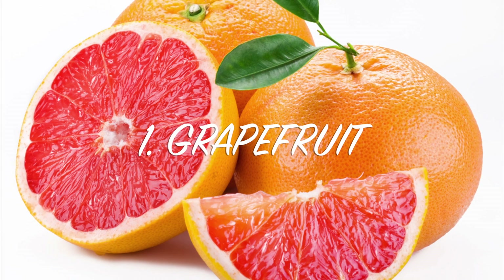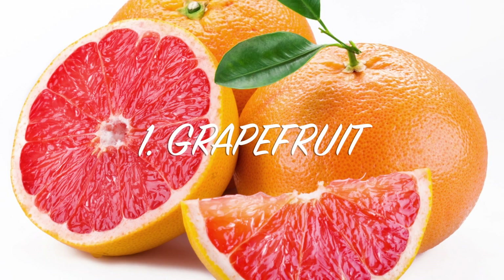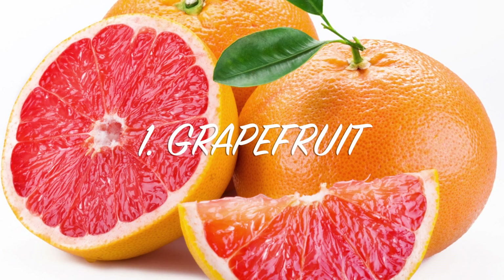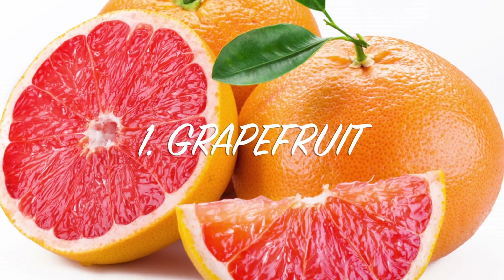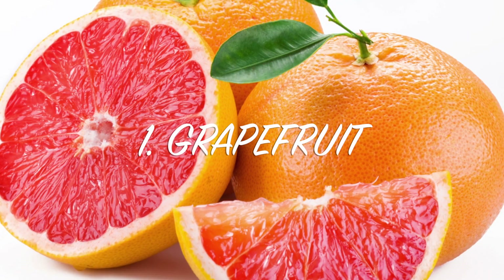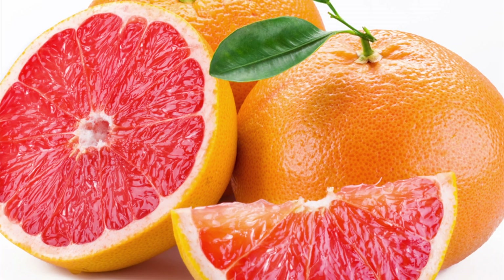First of all, probably a very popular one — grapefruit. Studies have shown that participants who ate even half of a grapefruit before their three daily meals lost more dangerous visceral fat — that's fat around the belly — than those who did not. So a grapefruit every day will make that waist go away.